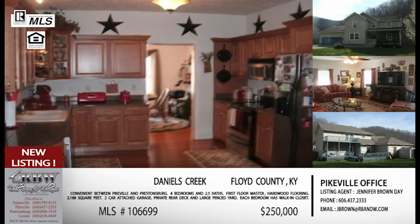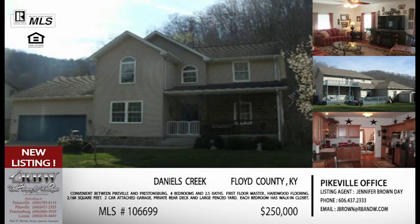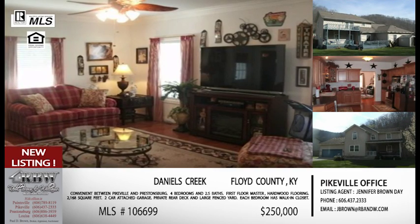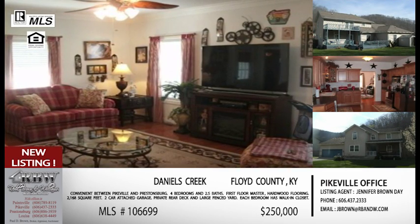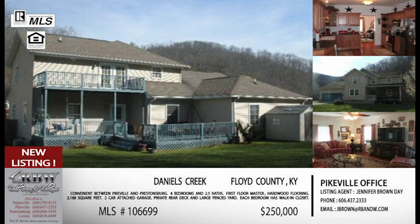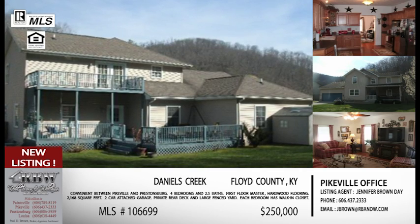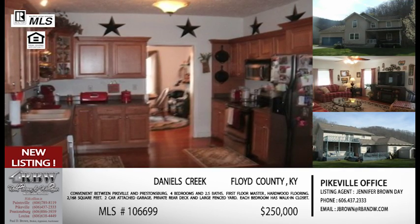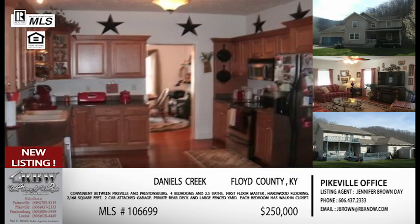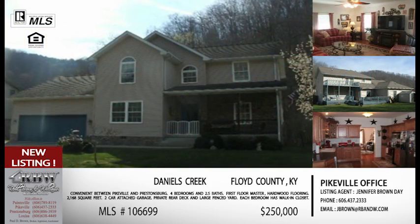They really made good use of all the space in this house and done a lot of extras — hardwood flooring, crown molding. Everything is in a nice package. And this is one that if you're looking for something very convenient to US 23 — Pikeville, Prestonsburg, any of those areas — this is really a great location.